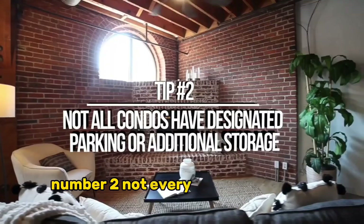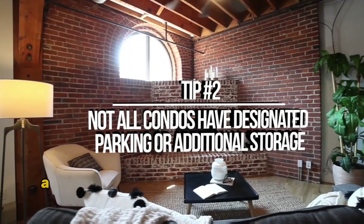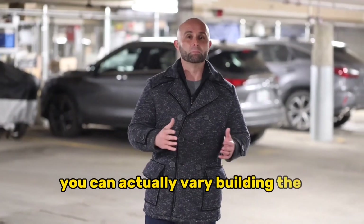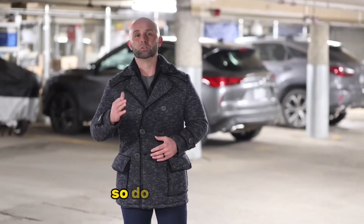Number two: not every condo in Denver includes a designated parking spot or additional storage. It can actually vary building to building and unit to unit, so do your research.